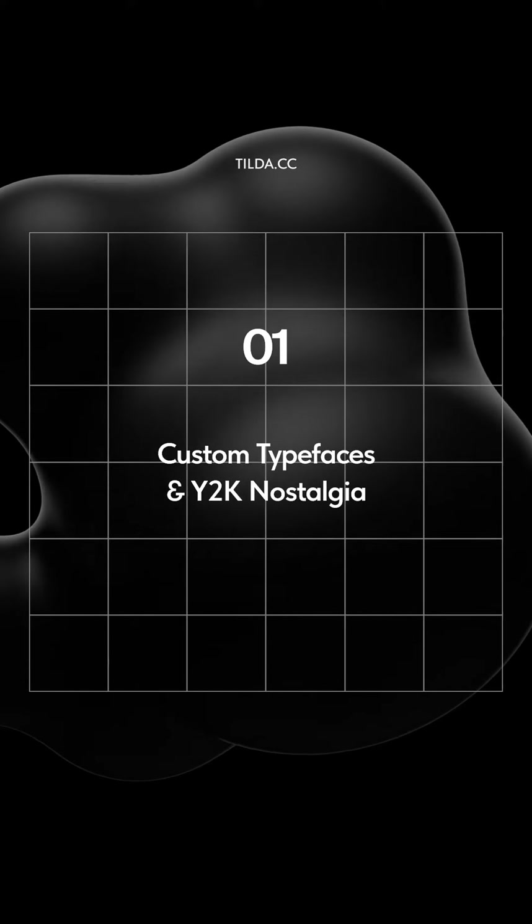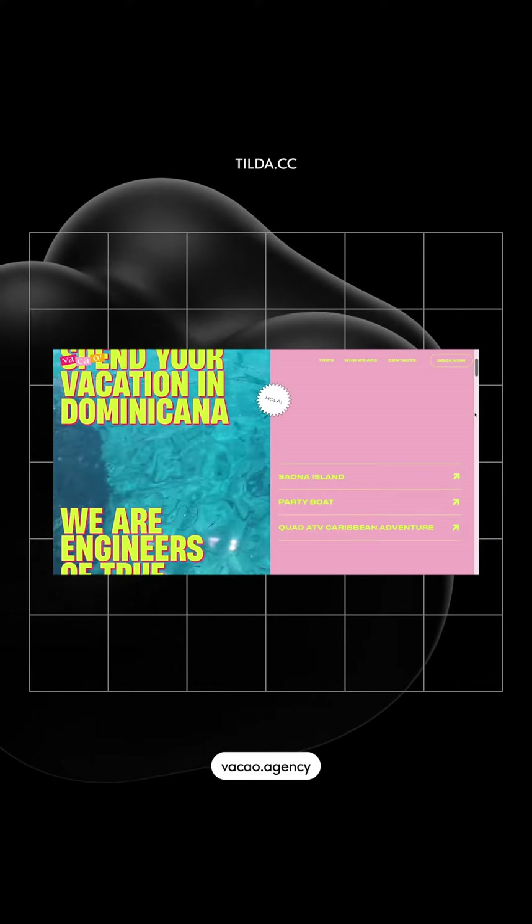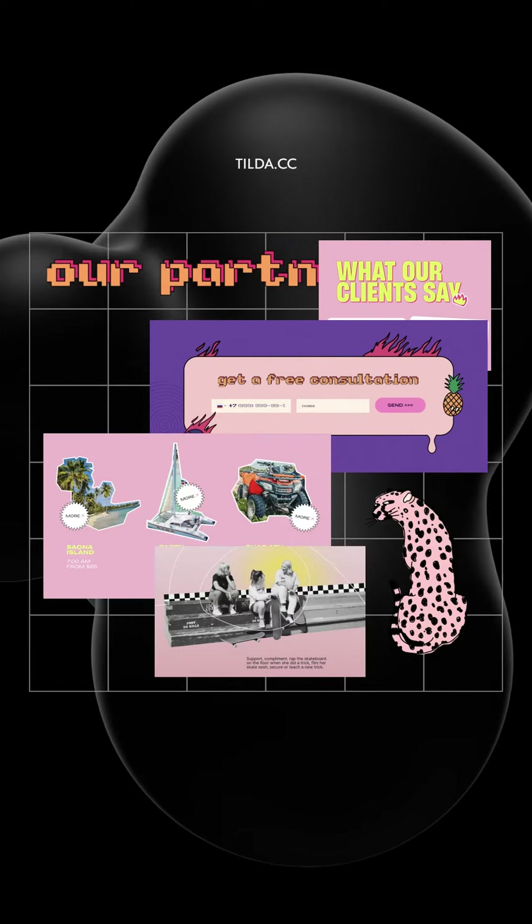Custom typefaces and Y2K nostalgia. It's about taking elements of the 90s and 2000s culture — colors, fonts, and general mood — and interpreting them in a modern way.